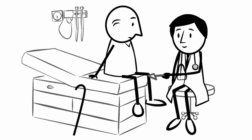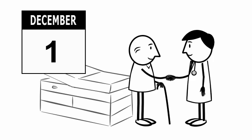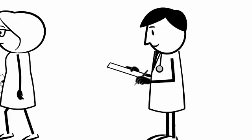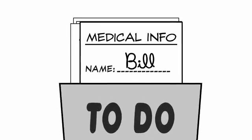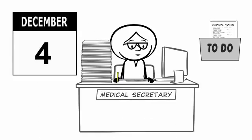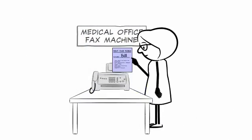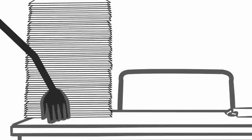Meet Bill. Bill is 69 years old and needs a knee replacement. On December 1st, Bill and his surgeon make a decision to proceed to surgery. Because Bill lives in a province with a paper or manual wait time system, the medical secretary has to take time from her already busy day to complete a wait time form and fax it to the hospital. She gets around to this a few days later, sometimes longer. Bill's surgeon's office doesn't have a modern wait list management system, so Bill's chart gets put into a pile and he starts to wait.